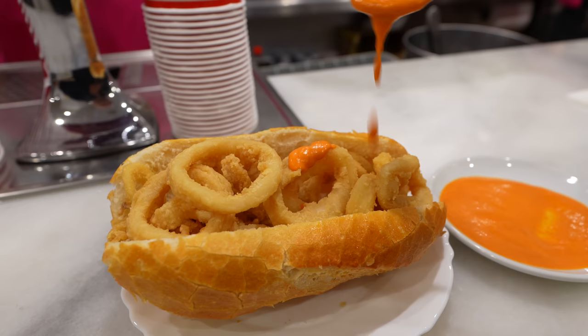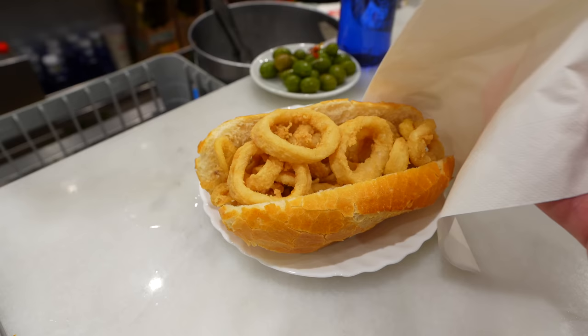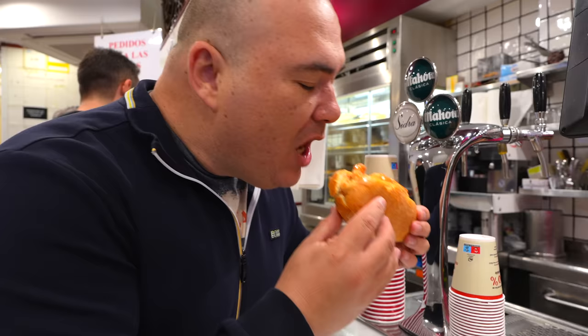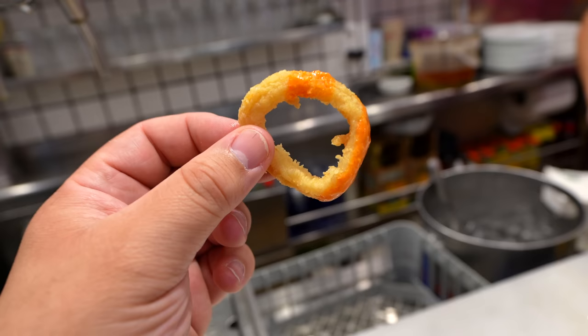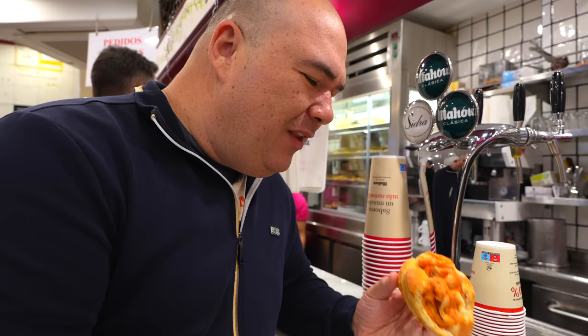There's one thing that is very very popular here in Madrid — it is a calamari sandwich, and my guide Danny says we have to try it. It's mandatory in Madrid, it's not an option. We're gonna try it right now. There we have it everybody — the calamari sandwich. Here we have the salsa brava, which is a tomato-based sauce with some spices. Super soft, not chewy. The key is the bread — the bread is amazing. I can understand why this is so popular.